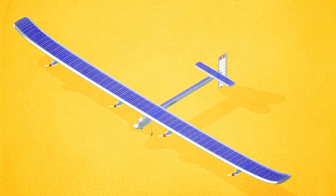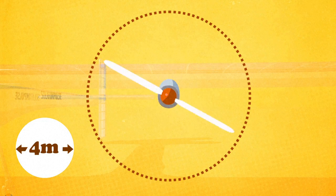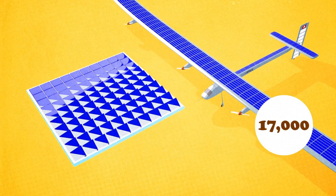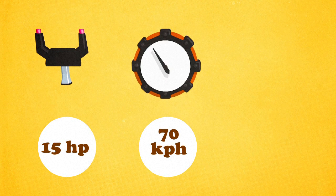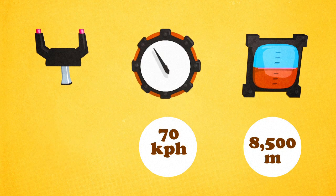Solar Impulse 2 has four electric engines, each with a propeller measuring 4 meters in diameter. The engines are powered by 270 square meters of solar cells — 17,000 in total, a third more than on the original Solar Impulse. These cells generate an average power of 15 horsepower and can keep the plane running at some 70 kilometers per hour over 24 hours at a maximum cruising altitude of 8,500 meters, depending on the flight.